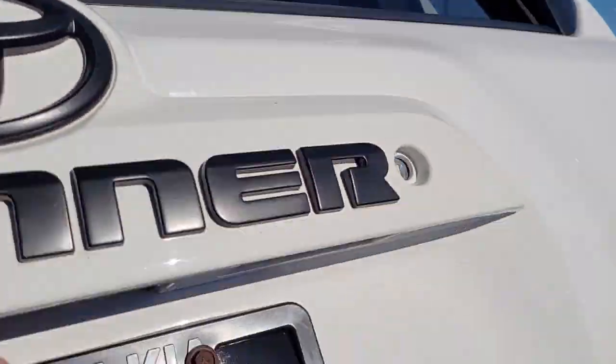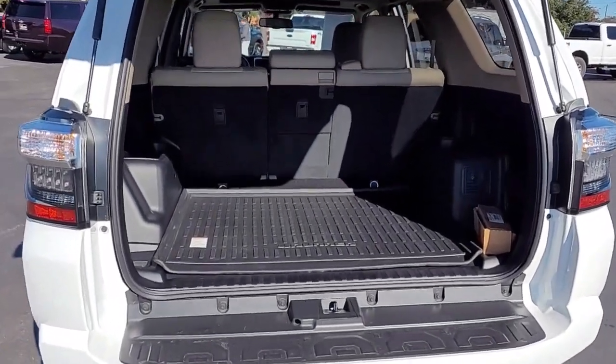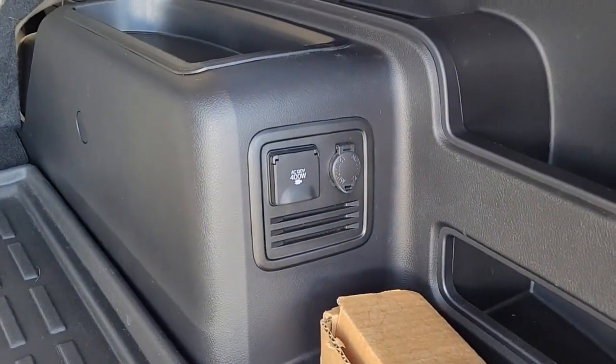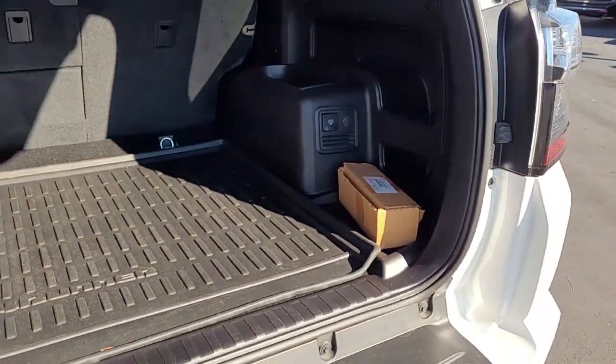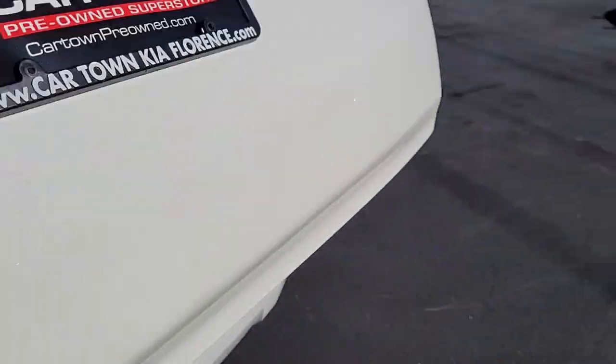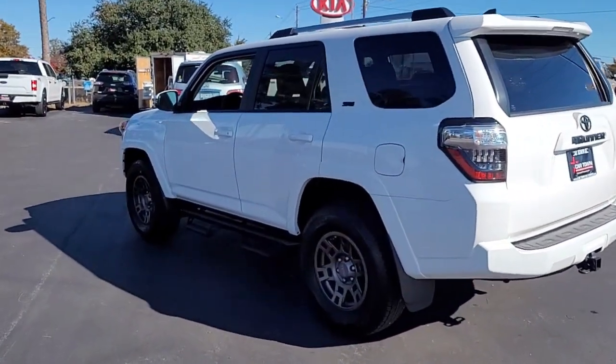Opening the rear tailgate, you can see the good cargo space you have in the back. If you need more room, the back seats will lay down in different configurations. Notice you also have electrical hookups in the back — great for tailgating, being able to plug in a grill, music, or whatever you need.